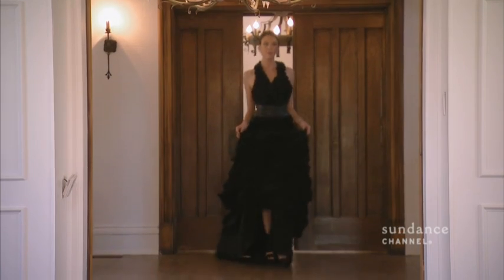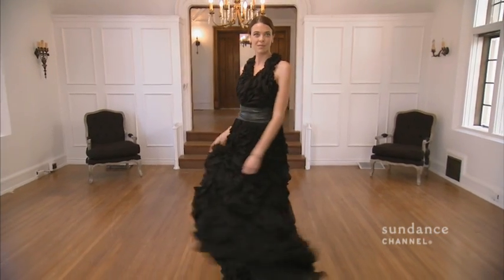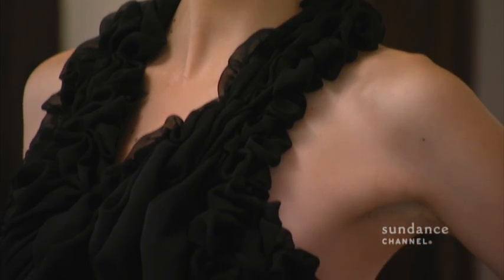Why don't we have a look at the first look? I believe this is my strong signature dress. I use about 30 yards of chiffon. It's all handmade, hand tucked, hand ruched.